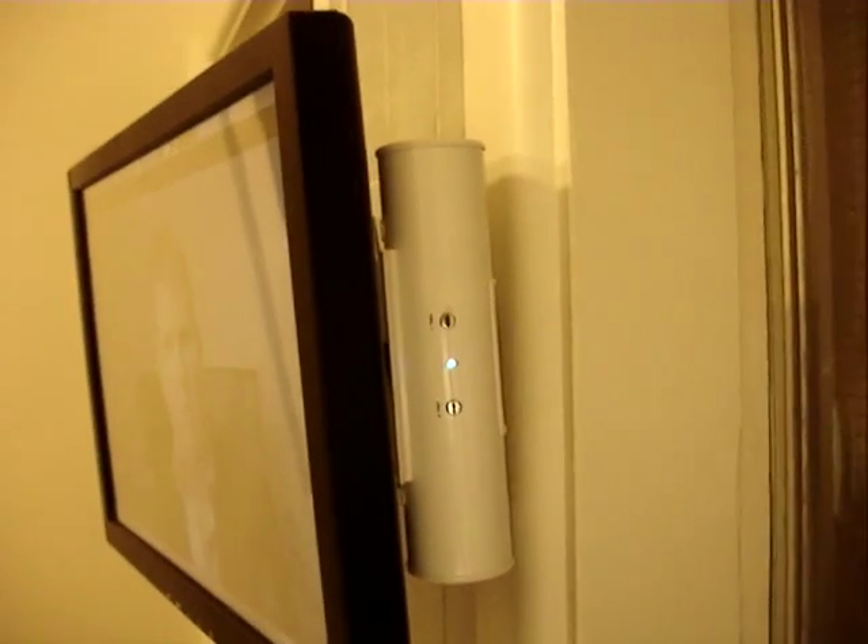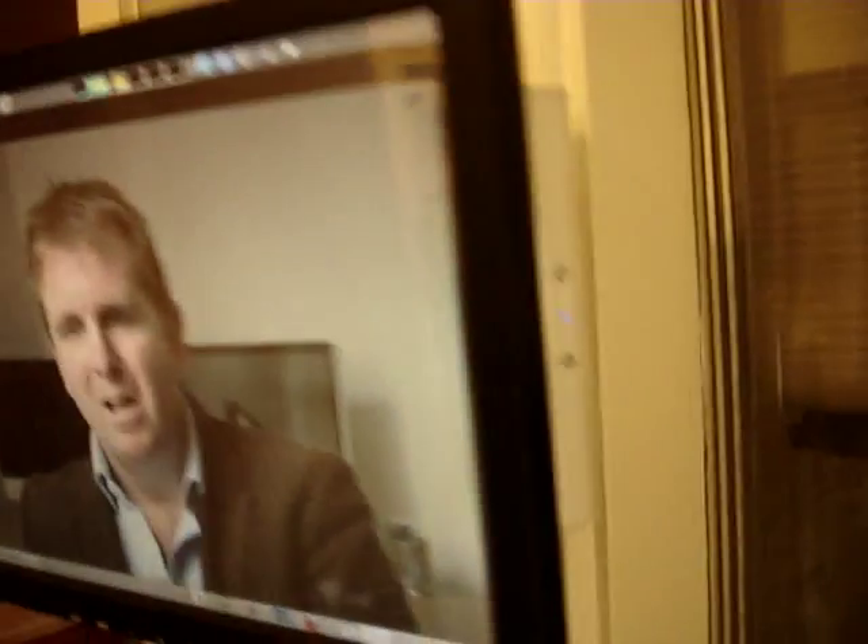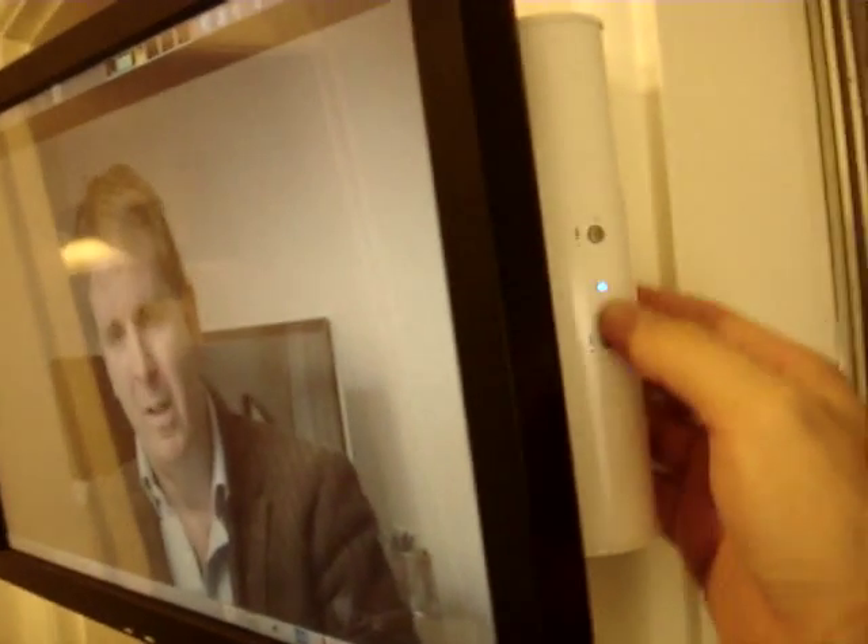The sound setup is just an iPod dock — a cheap one. That'll just Velcro to the back of the screen with the cables through. There are volume adjusters on the actual amp itself, and of course you can use software too.